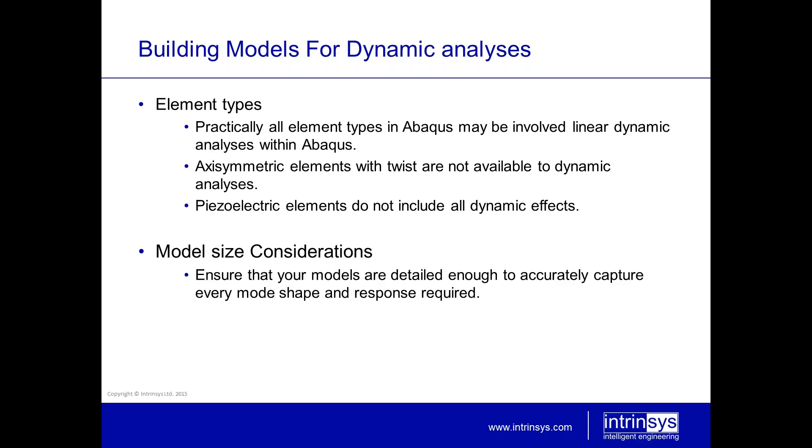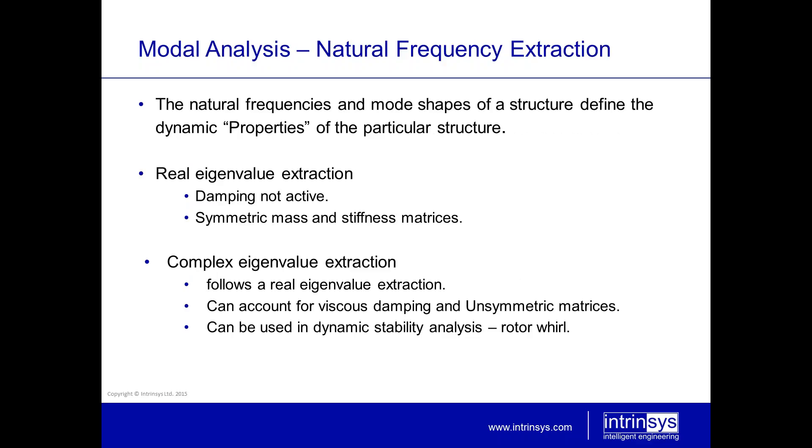Particularly at high frequencies, when mode shapes start to become complex, it is important that you have a fine enough mesh to properly represent those modes. One thing you can do is produce a mesh, run your modal analysis, refine the mesh, and see how the modal frequencies change. If you see significant change, then you know that your initial analysis probably wasn't refined enough.